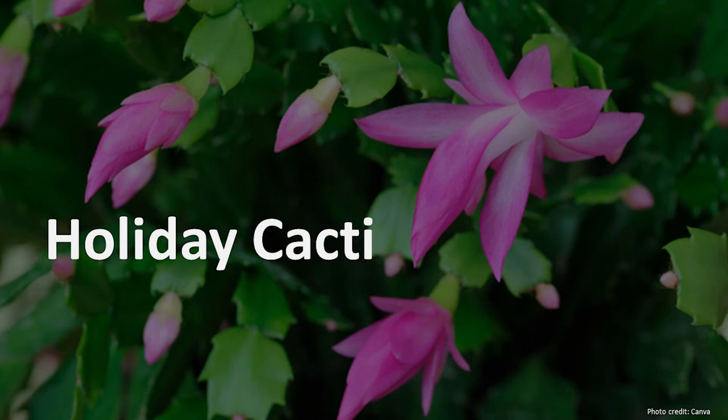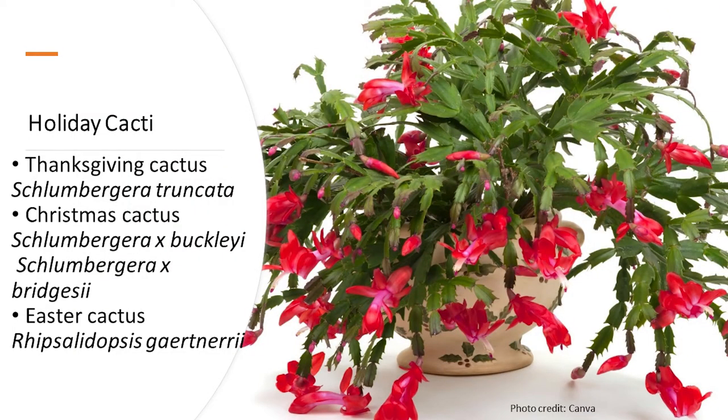Next, we'll cover holiday cacti. Schlumbergera is the genus for Thanksgiving cactus and Christmas cactus, with the species name Truncata for Thanksgiving cactus and Bridgesii or Buckleyi for Christmas cactus. These two cacti are often mislabeled commercially, so you may purchase a Thanksgiving cactus labeled as Christmas cactus. Another cactus grouped in the holiday cacti is the Easter cactus, which has recently been reclassified as Rhipsalidopsis gaertneri.